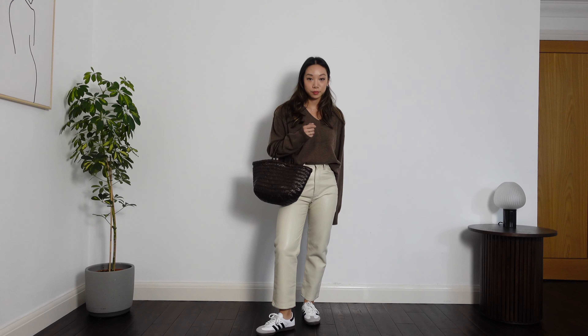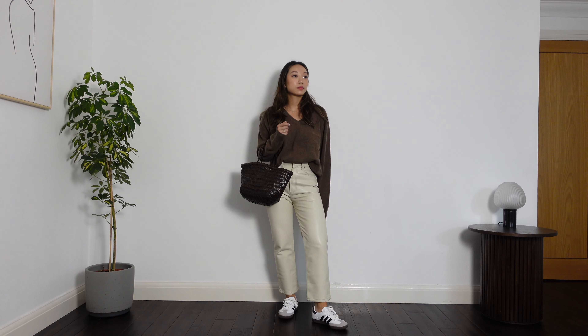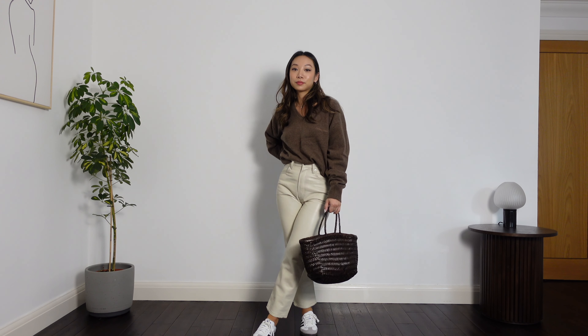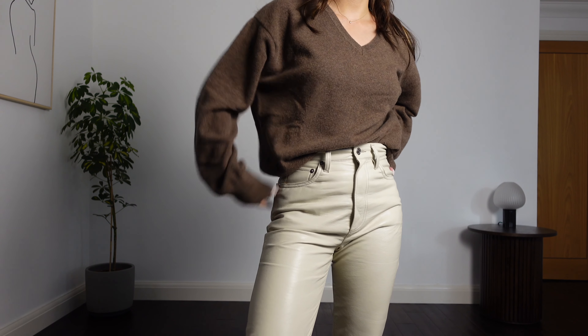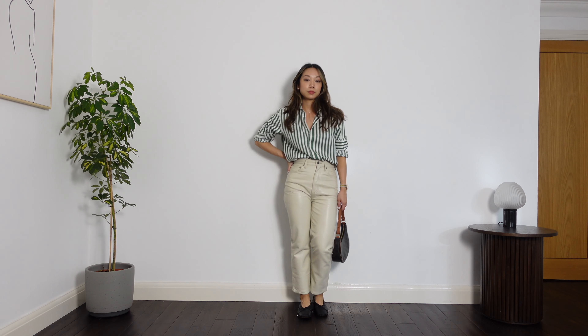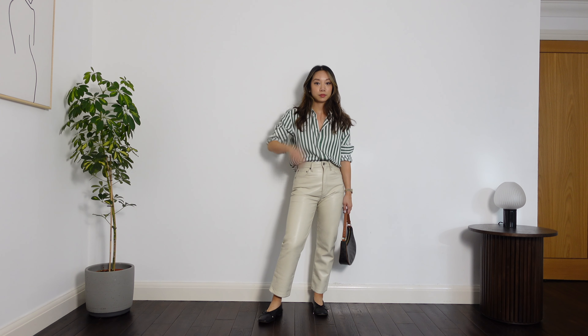I'm really excited to get my leather trousers out this season. I have a cream pair that I got at the end of last winter, so I didn't get to wear them as much as I wanted to — I'm really going to get my cost per wear out of them this autumn winter. I'll be styling my leather trousers the way I normally style my denim: with t-shirts, shirts, sweaters — anything.